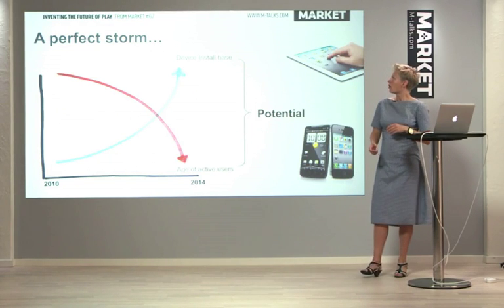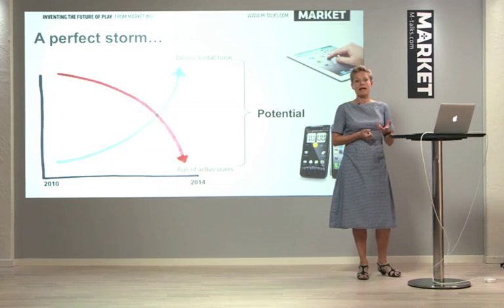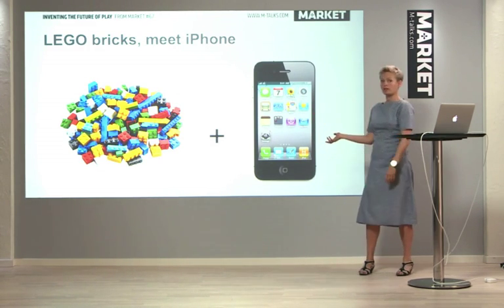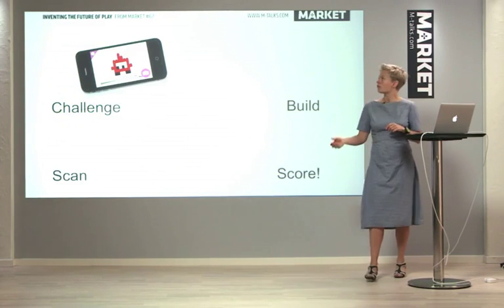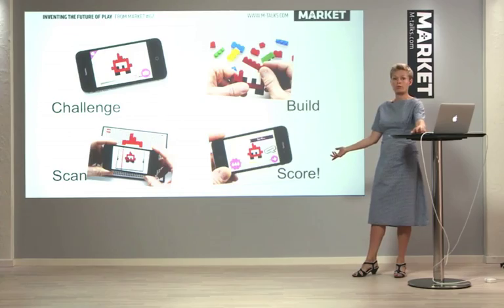Another insight we had is that there's a growing installed base of different smart devices, and the active users are becoming younger and younger. So we see a potential here for bringing some kind of digital experiences into the hands of kids. We were thinking: what happens when you take your bricks and add a smart device? We developed a play experience called Life of George. It's an experience built around: first you get a challenge, then you build something, then you scan it, then you score. It's a competitive experience where you play with your Lego and use your device as the measuring tool to compete with your friends.